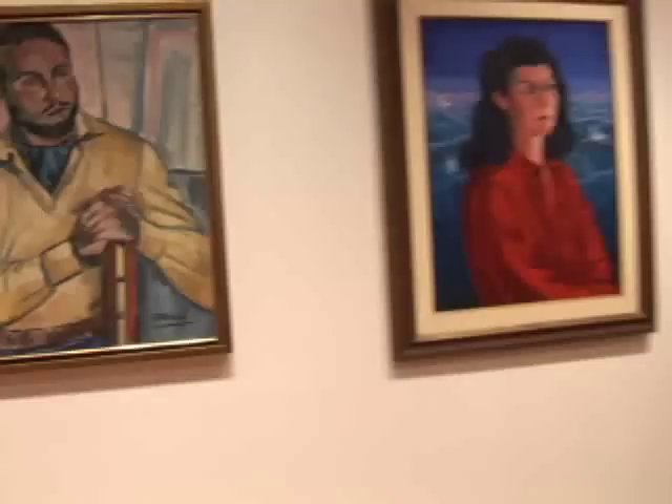Com a iniciativa da Fundação Inimá de Paula, Belo Horizonte está ganhando um novo cartão postal: o Museu Inimá de Paula. São mais de 3 mil metros quadrados totalmente restaurados e remodelados com tecnologia de ponta em segurança, iluminação e recursos visuais únicos. Uma homenagem mais do que merecida a um dos maiores artistas plásticos de Minas.